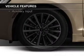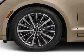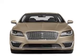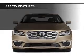Blind spot sensors, Bluetooth connectivity, Sirius XM satellite radio, digital audio input, and auxiliary input. Safety was made a priority with these features.